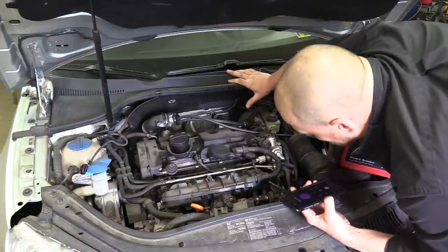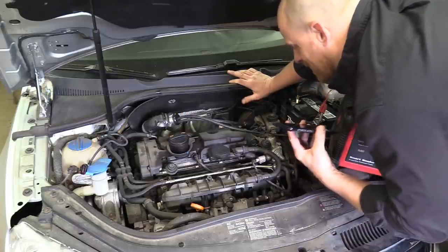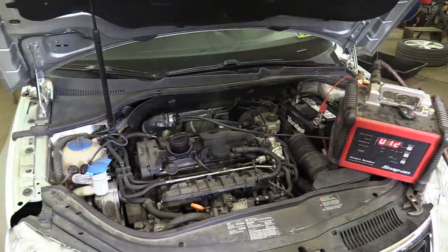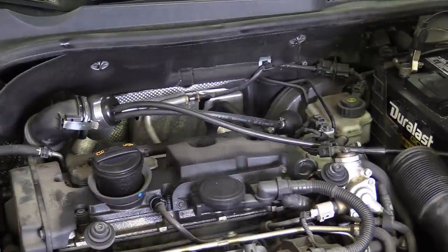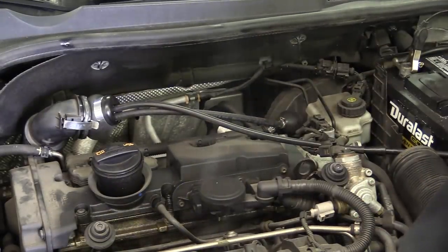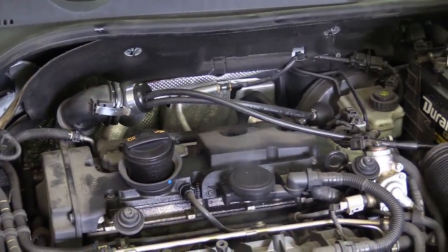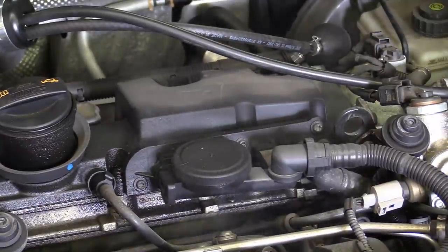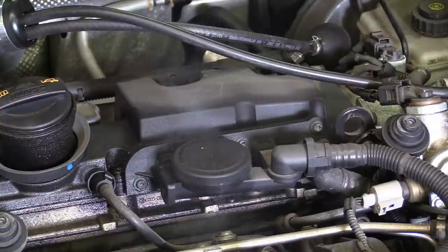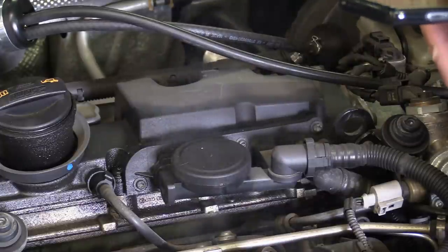Tommy says you should never have vacuum there — smoke coming out of that is not normal. He thinks it might be a bad PCV valve — the whole assembly. There's evidence of oil leaking from that same area. Tommy: it's just a crappy PCV breather. There's definitely oil tracking where the smoke is coming out, and that should not be that way.